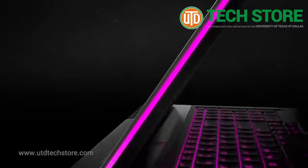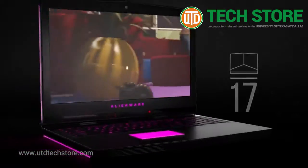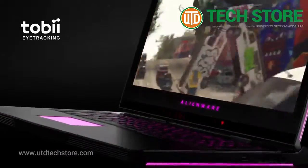The Alienware 17 is an epic gaming laptop with dynamic reflexes, designed with incredible new features for gameplay so visceral, you'll have to decide how deep you're willing to go.